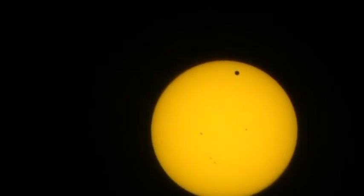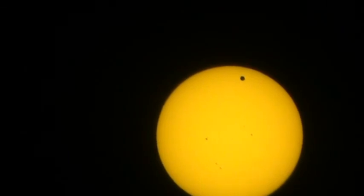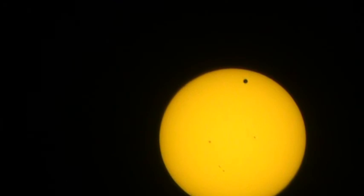That's cool. I don't think I have anything else to say. I just like looking at Venus in front of the sun. So that's the end of this video. Bye.